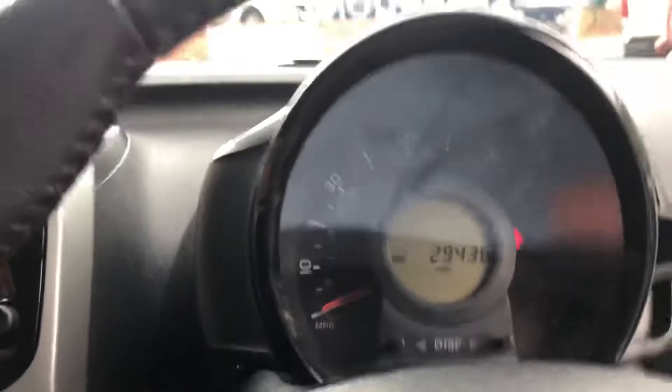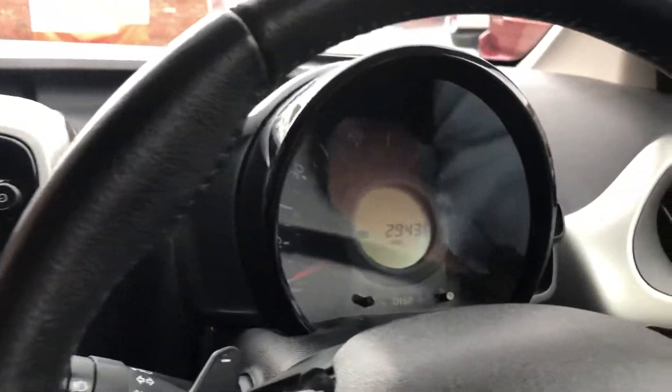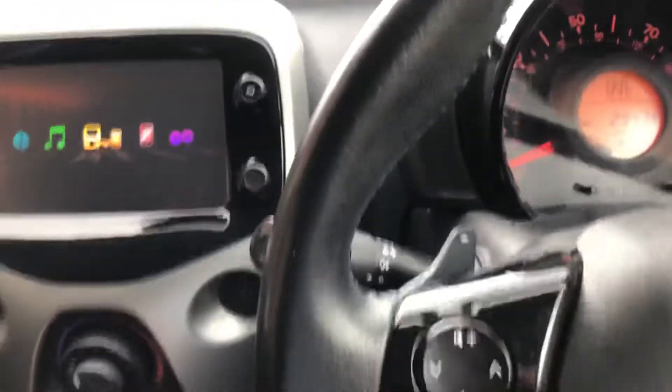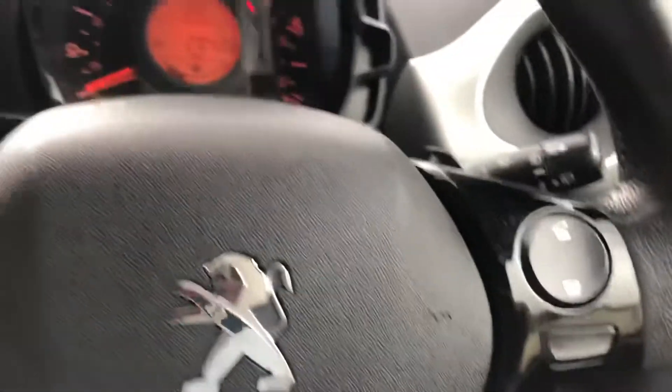Nice low mileage, 29,436. Paddle shift, and it is automatic. Air conditioning, Bluetooth, USB, auxiliary — so there we go.